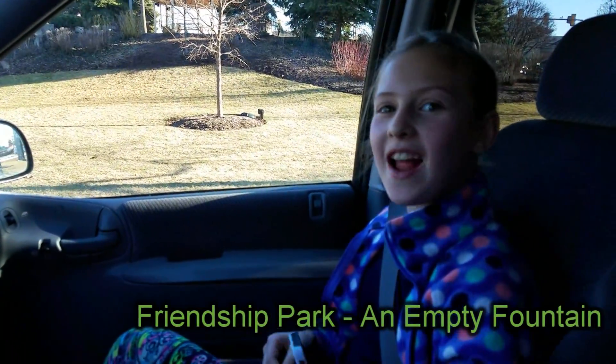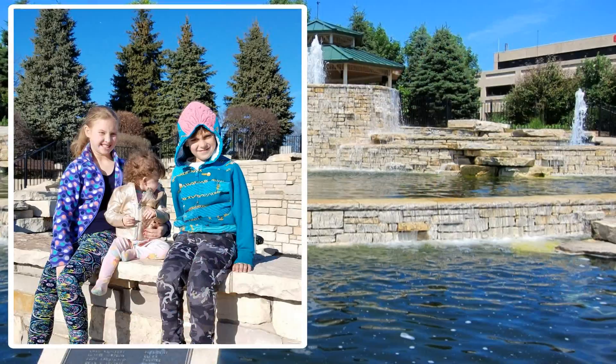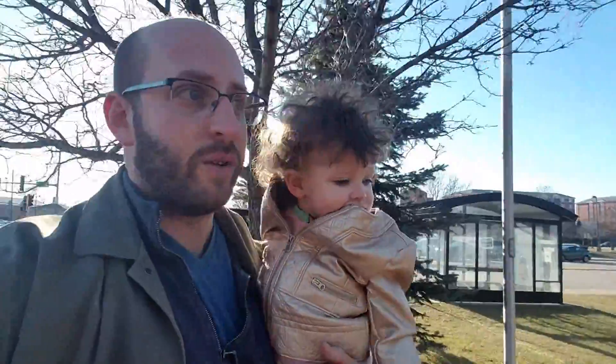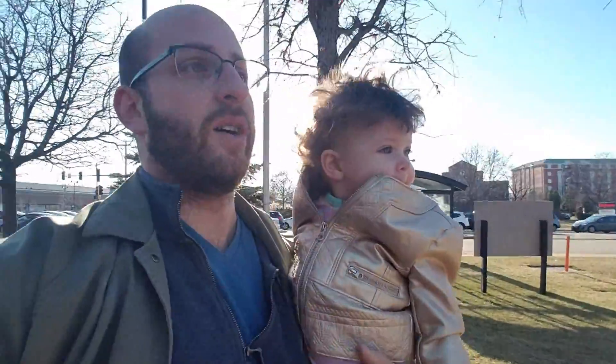We are at Friendship Park! So we've done Desplaines River so far and we went and we found an empty fountain — water fountain — which was at Friendship Park in Wheeling. So now we're gonna head out and see what else we can find.